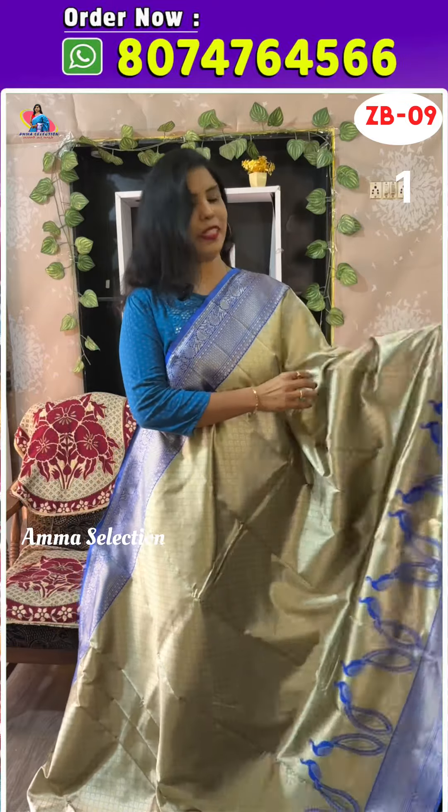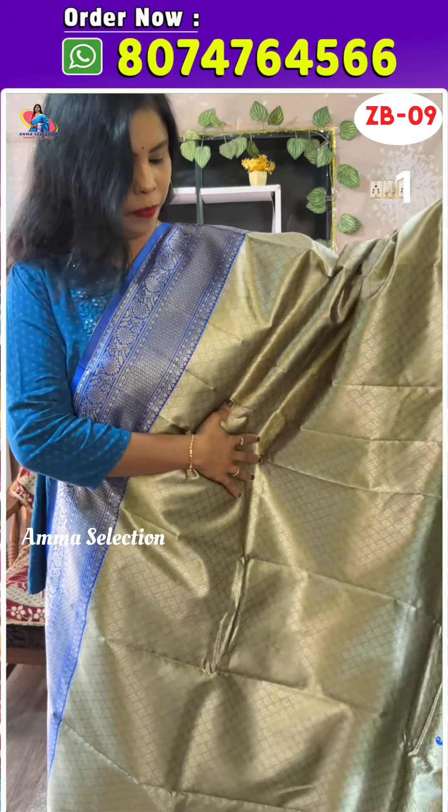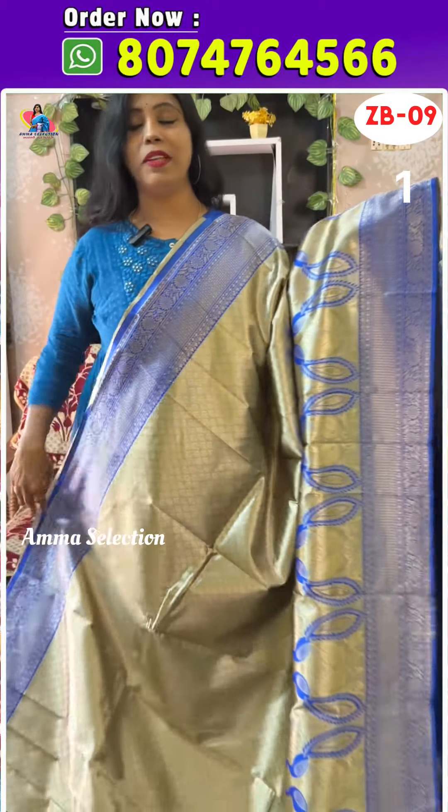Wow! It is superb. It has a lot of silver and gold. It is a flower design. Here is a 5-inch border.